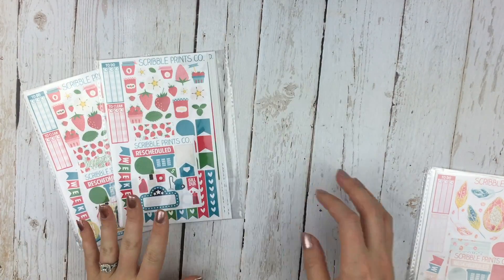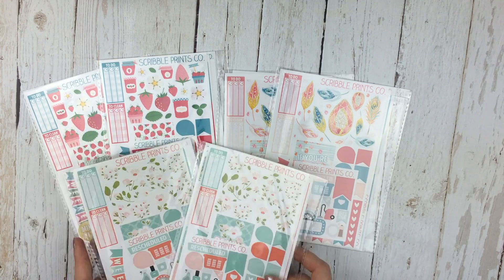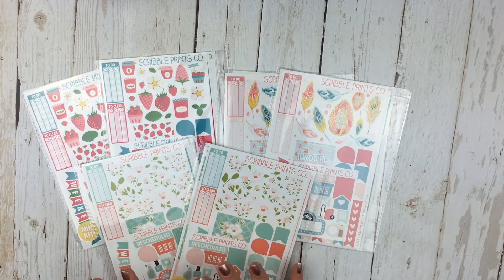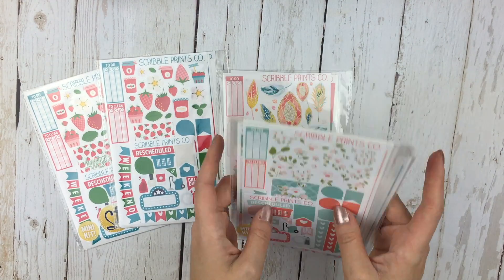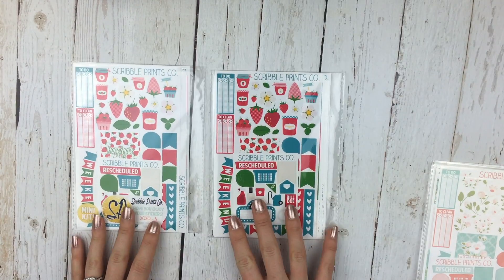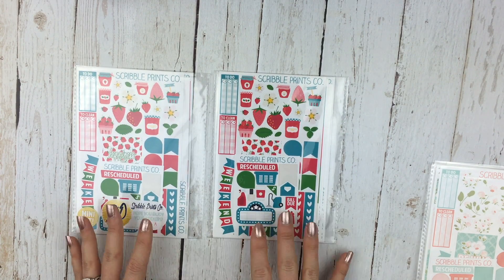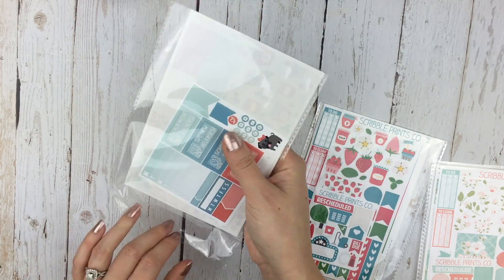I bought the full kit as well as the mini kit for each of the three new releases, because they were all so beautiful I had to have both. The full kits are $30 and the mini kits are $15.